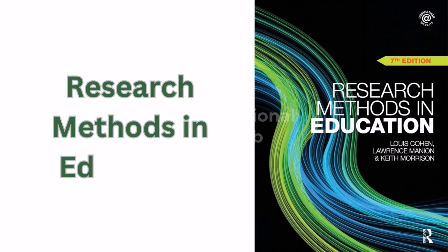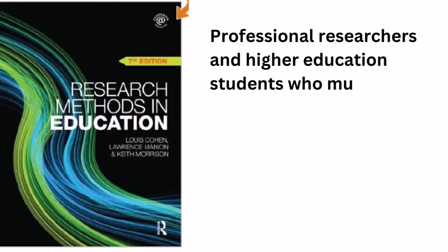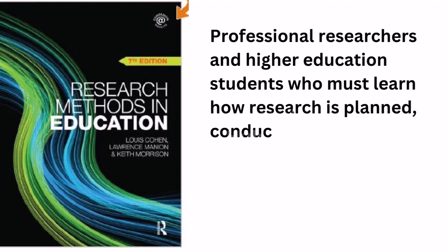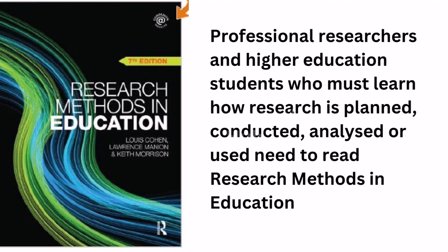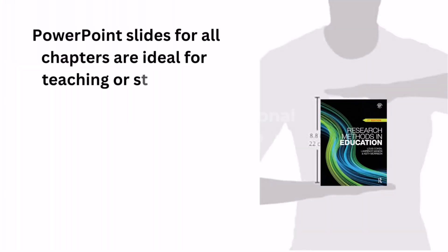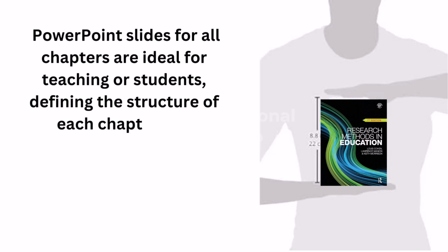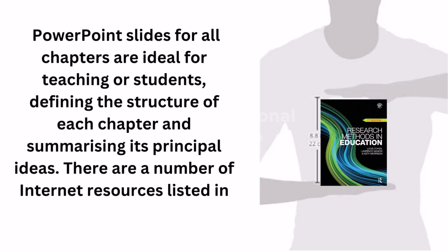Ninth is Research Methods in Education. Professional researchers and higher education students who must learn how research is planned, conducted, analyzed or used need to read this book. PowerPoint slides for all chapters are ideal for teaching or students, defining the structure of each chapter and summarizing its principal ideas. There are a number of internet resources listed in the book.